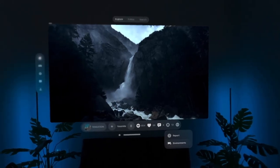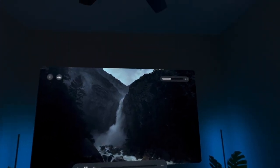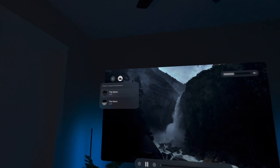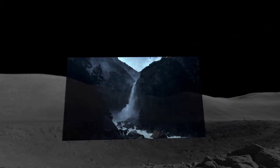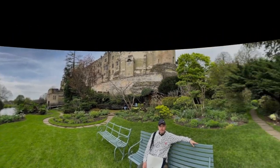With Fyta, you can also view immersive content in immersive environments. For example, I can view this video of a waterfall on the moon. And panorama photos look absolutely amazing on Fyta.